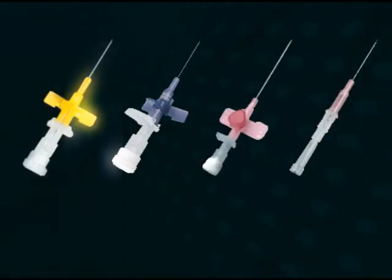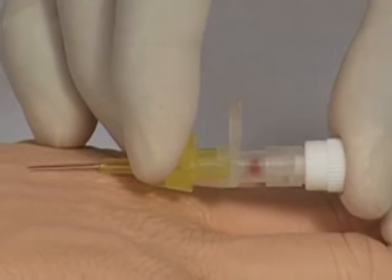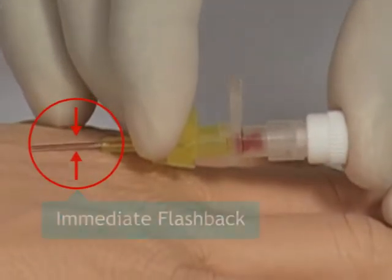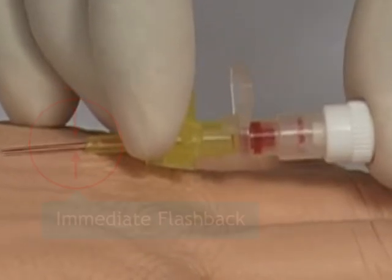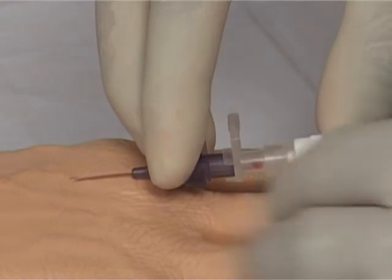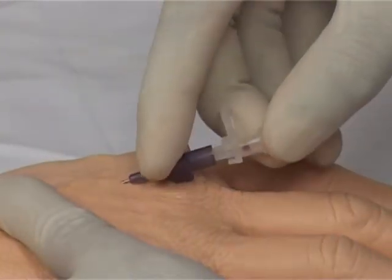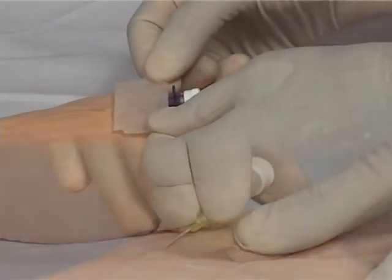Poly Med IV cannulas with advert needle technology, through rapid and quick flashback, instantly confirms blood flow, assuring the user that the needle has hit the vein. This minimizes the necessity of repeated pricks for finding the vein, ensuring greater convenience for the phlebotomist and comfort for the patient.